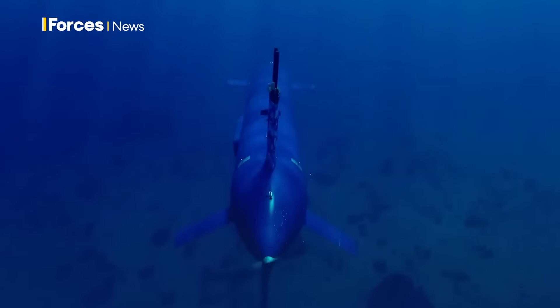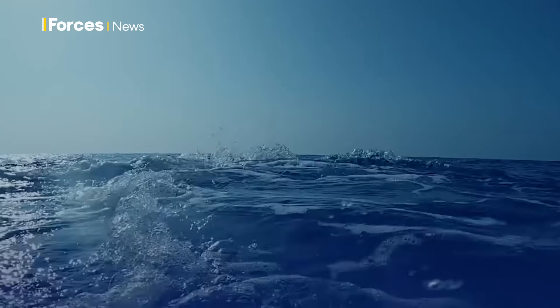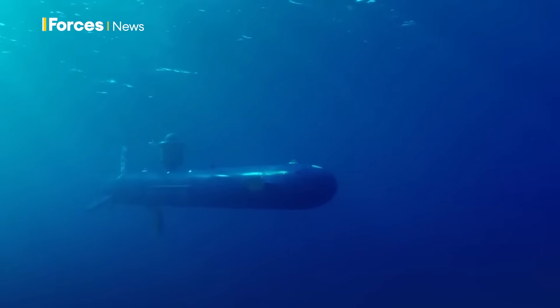This is looking at some of the capability challenges that navies around the world have today — the detection of undersea vehicles, submarines, enemy submarines. It's looking at conducting passive and intelligent ISR missions in advance of potential amphibious landings.